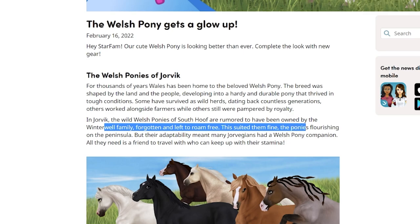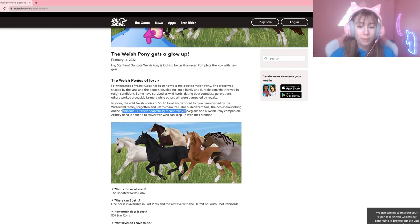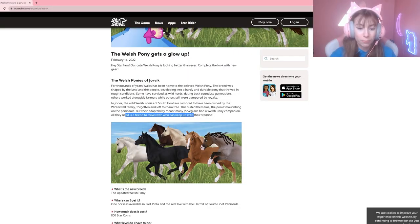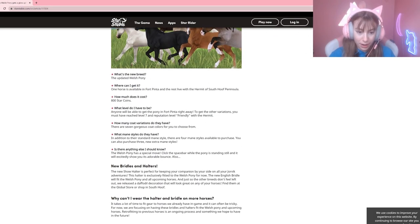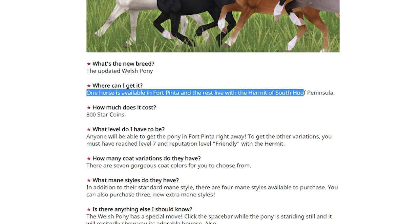This suited them fine — the ponies flourished on the peninsula, but their adaptability meant many Jorvegans had a Welsh pony companion. All they need is a friend to travel with who can keep up with their stamina. The new breed is the updated Welsh pony; one is at Fort Pinta and the rest are at South Hoof.